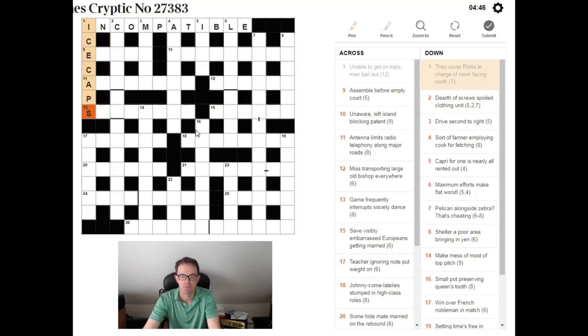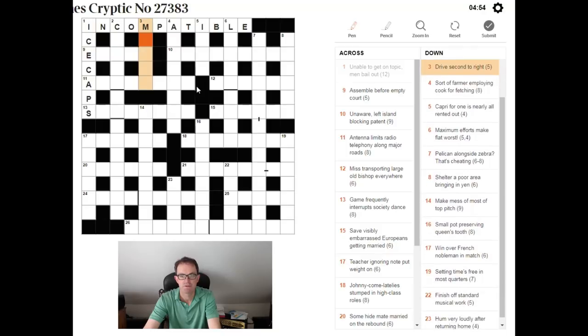I'll go a bit faster from now on, but I wanted to give you that flavour for how we're going to approach each of these clues. This is quite an easy crossword today — I'm seeing quite a few clues I can solve very quickly. So: 'Drive, second to right.' If I tell you the definition here is 'drive,' it's a five-letter word.